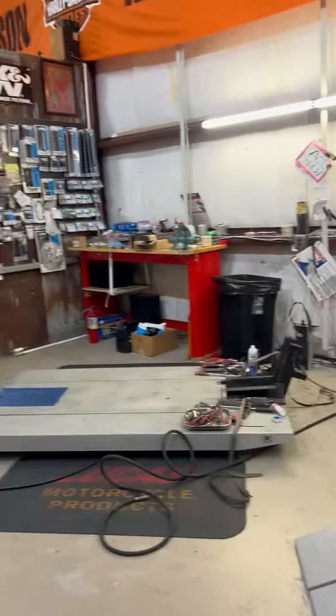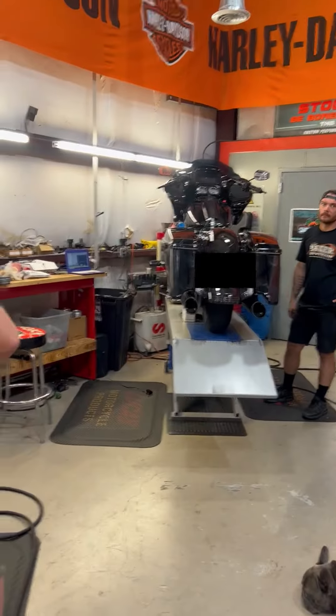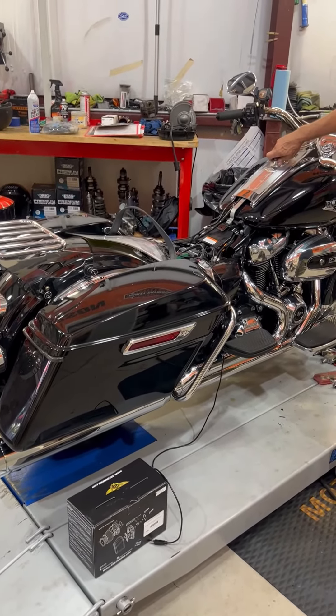Hey, this is Chris Waddell from Cycle Solutions. I'm standing here in my shop in Fort Myers and we've got a 21 Road King and a 21 Road Glide. Both have Thunder Maxes on them. Today we did the D&D pipe on each one as well as a 468 Zippers cam.